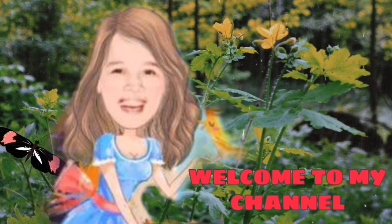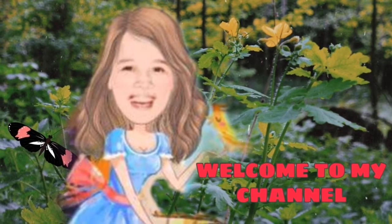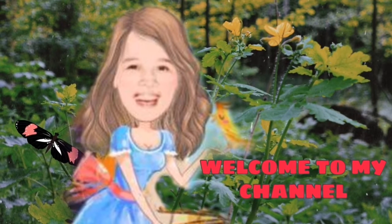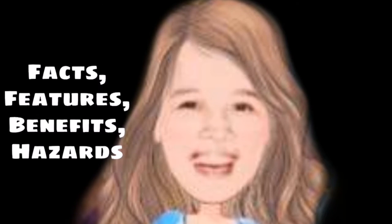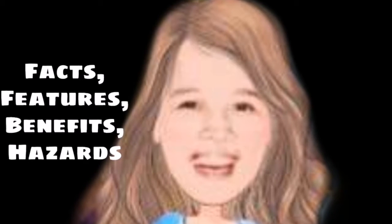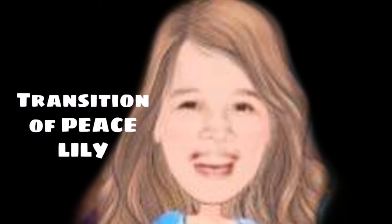Hi guys, magandang araw. Welcome to my channel. My name is Rina. In the midst of COVID-19 and everyone is in community quarantine, let me share to you Part 2 of my previous video entitled 'What We Need to Know About Peace Lilies.' In my first video, we discussed facts, features, benefits, and research of peace lilies relating to the health of humans and animals.